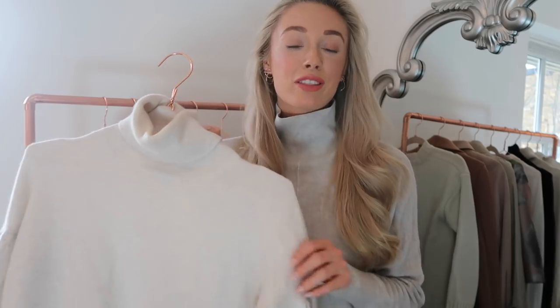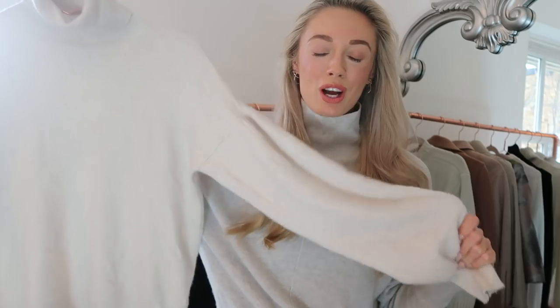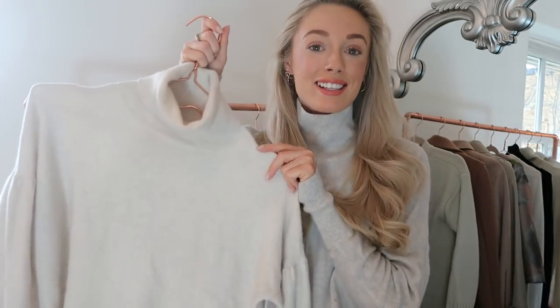A roll neck can be any material within reason. This is one that I have had the most wear out of in my wardrobe — it's a cashmere roll neck, not as tight-fitting to the body as many traditional roll necks, but it does have a balloon sleeve which is a bit of a nod to the trend we saw coming through this autumn-winter. Cashmere material, super soft, and one of my go-to roll neck pieces.